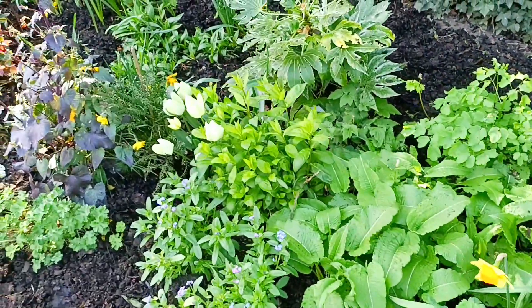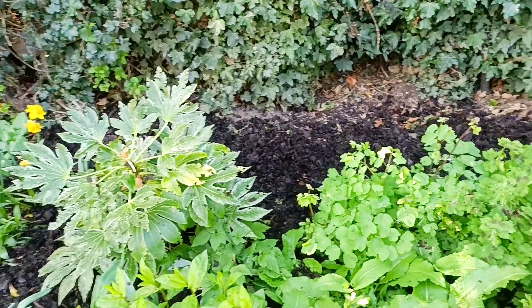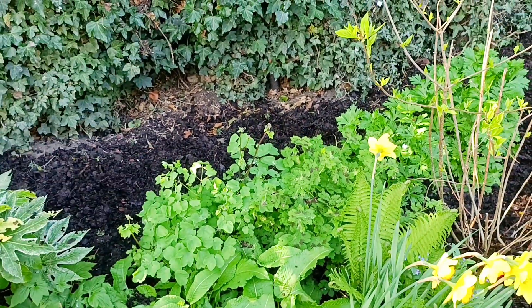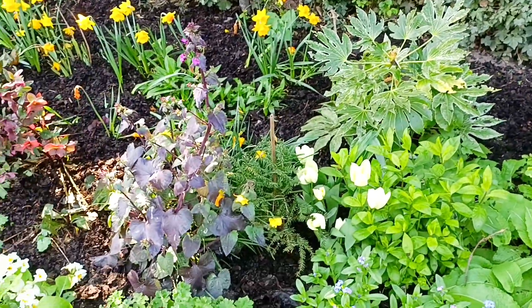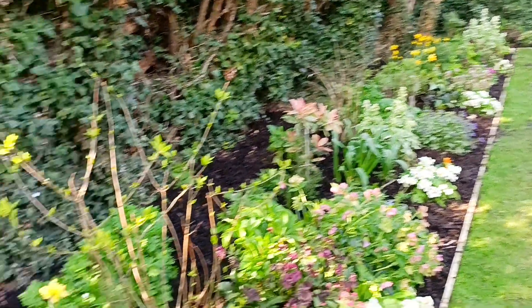Some Phlox in here. And another Fatsia. And behind here we have an unusual variety of Lythrum — this will get about six feet. This is called Black Stockings because the stems turn black. And another yew tree there. So when it's really grown up they'll be punctuating this long, long border.